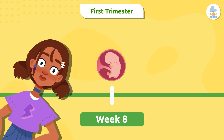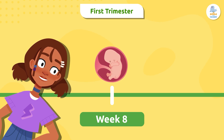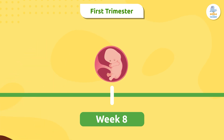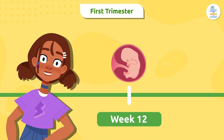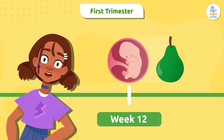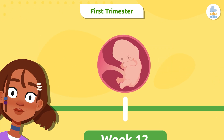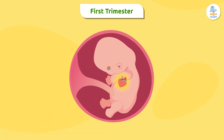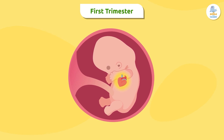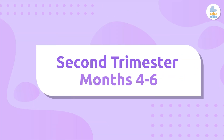In week eight it becomes a fetus, meaning that its main organs have already formed and now they will continue to grow and mature. The fetus only measures about an inch, but it already has fingers. In this first trimester it only grows about as big as a pear. Did you know that its tiny heart beats more than 160 times per minute — much faster than an adult's, almost twice as fast?